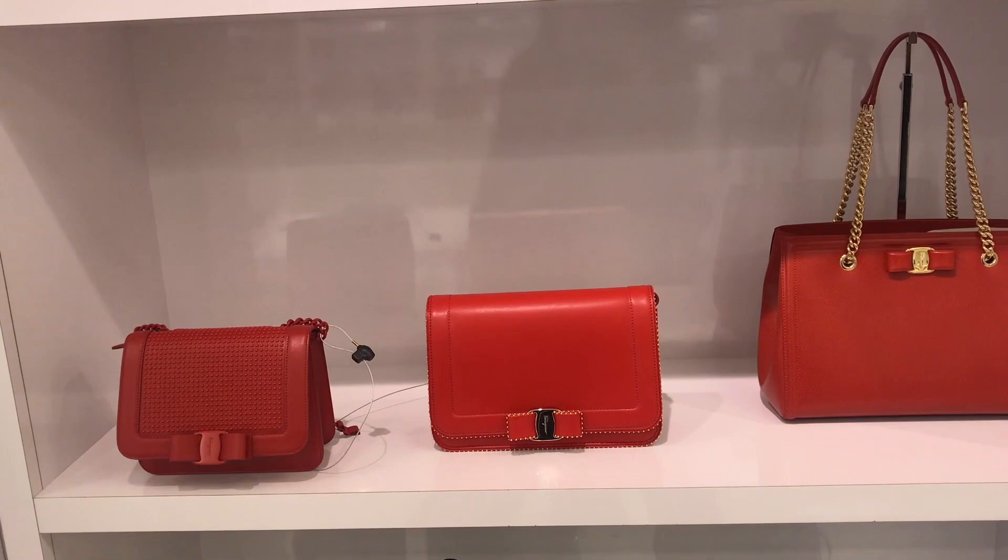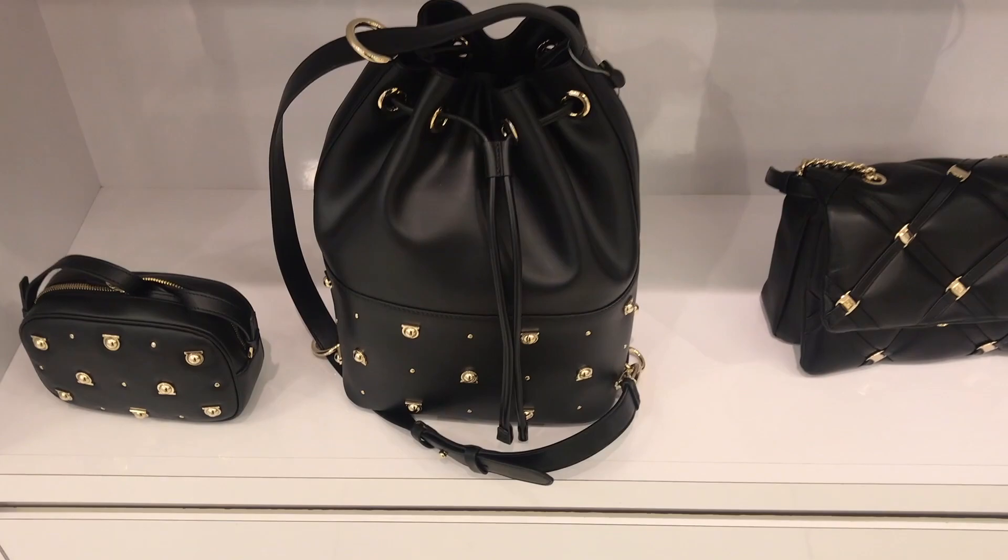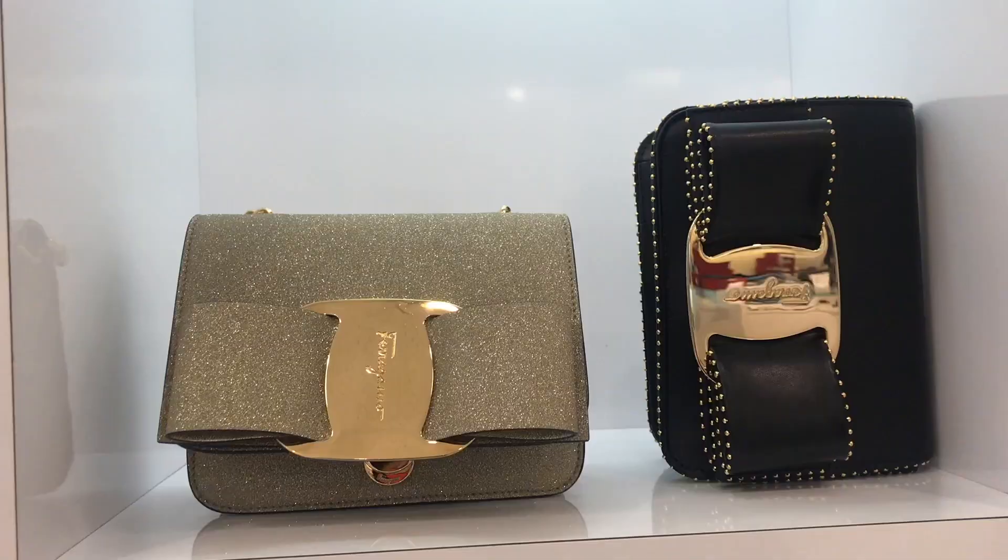I love the bow detail, it's so cute. And this is nice — the bucket bag, the camera bag with the Ferragamo dots.